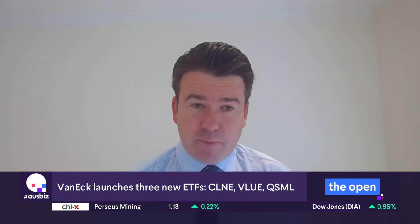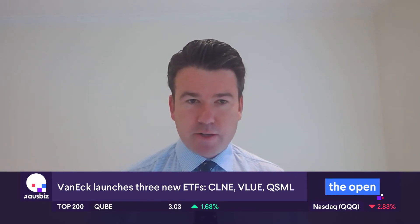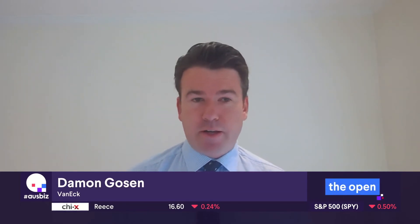Let's talk about that International Value ETF. Tell us about the structure — whereabouts is it located when it comes to the proportions of each area around the world? Well, it is a broad global equities product, developed markets. We see plenty of US, plenty of Europe and Japan sitting under the hood. It provides exposure to 250 securities that stack up really favorably when it comes to several value metrics: price to earnings, price to forward earnings, price to book, and enterprise value to cash flow from operations. Those are the three metrics that enable it to focus in on the 250 really attractively priced securities.